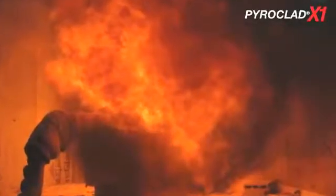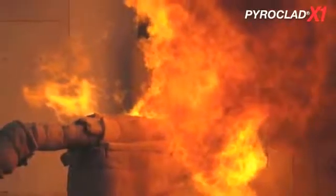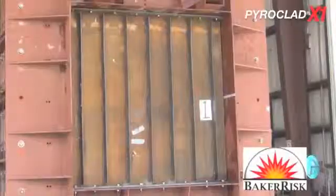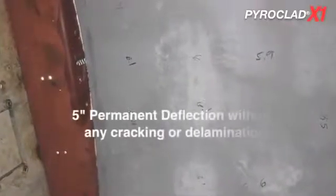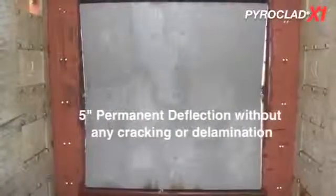Extreme temperatures are not the only danger when dealing with these types of fires. Explosions can bend the steel and expose weakness in lesser materials. The high compressive strength and high flexural strength of this material gives it the robust characteristics that can withstand the crushing and flexing damages that might occur while in service.